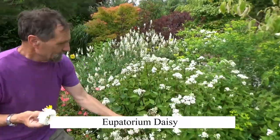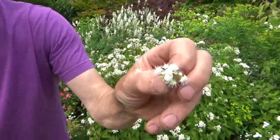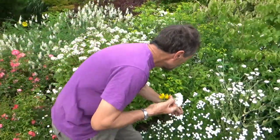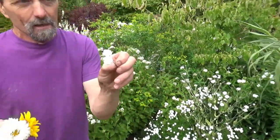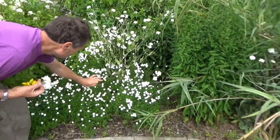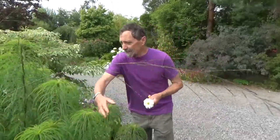Here's another daisy - that's a Eupatorium, that's a daisy. It's a bit less daisy-looking but it is a daisy. And this is the most amazing daisy - it's an Achillea 'Gypsy White'. Isn't that gorgeous? And loads more daisies - that, believe it or not, is also a daisy.